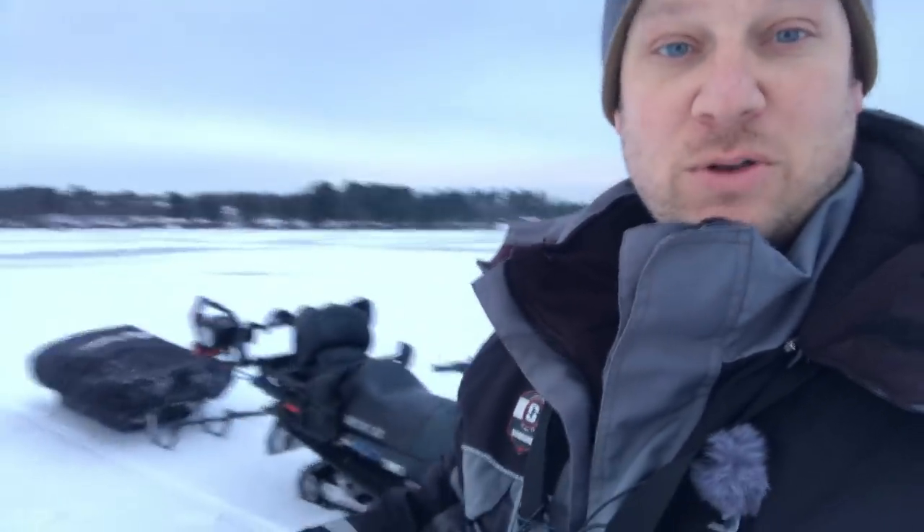Welcome back everybody. Anyone new here, thanks for joining me today. As you can see I'm already out on the lake — one of my favorite flowages. I fish many flowages. If you're new here, subscribe. I fish a lot of big water. Hopefully the thumbnail is a giant walleye because that's exactly what I'm targeting this morning.